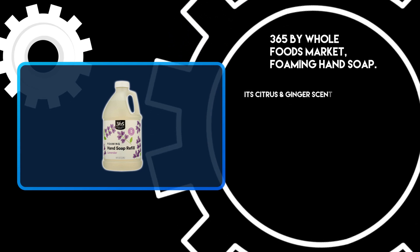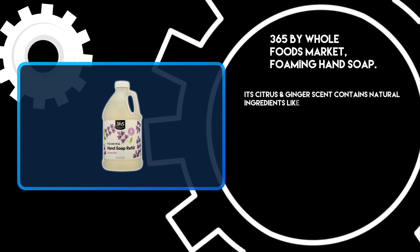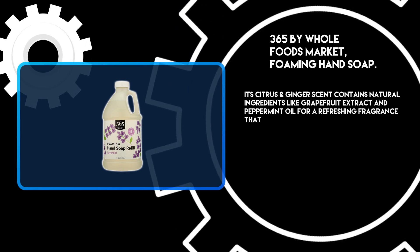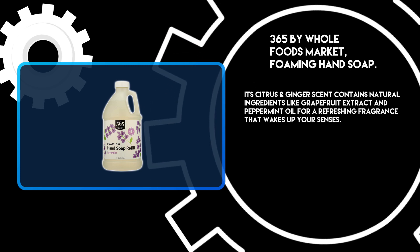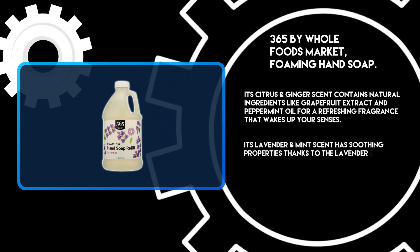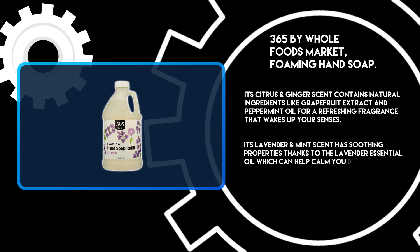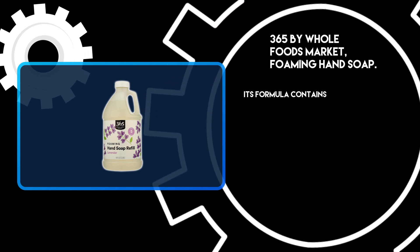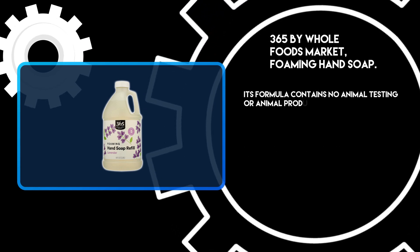Its citrus and ginger scent contains natural ingredients like grapefruit extract and peppermint oil for a refreshing fragrance that wakes up your senses. Its lavender and mint scent has soothing properties thanks to lavender essential oil, which can help calm you down after a long day of work or school. Its formula contains no animal testing or animal products.